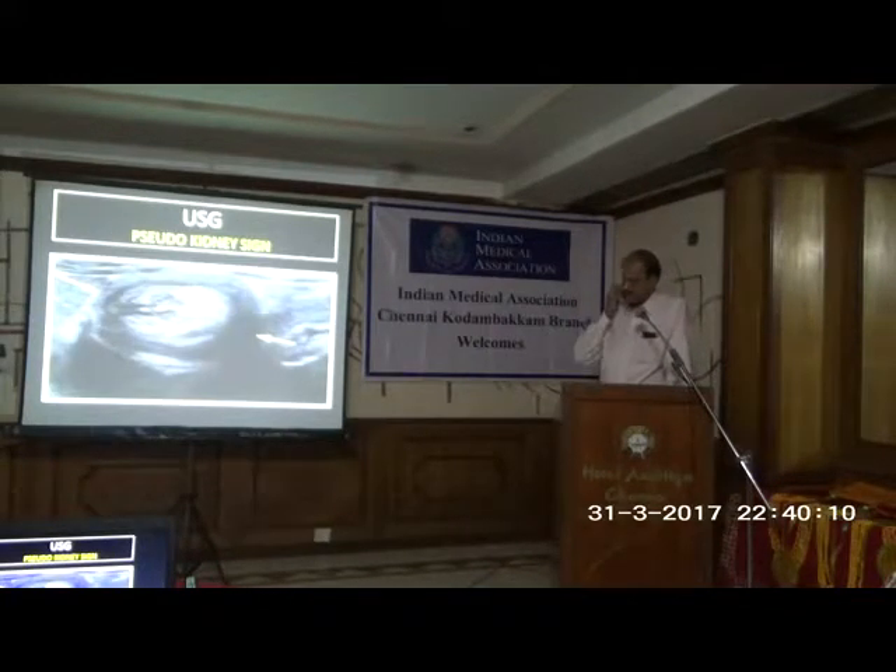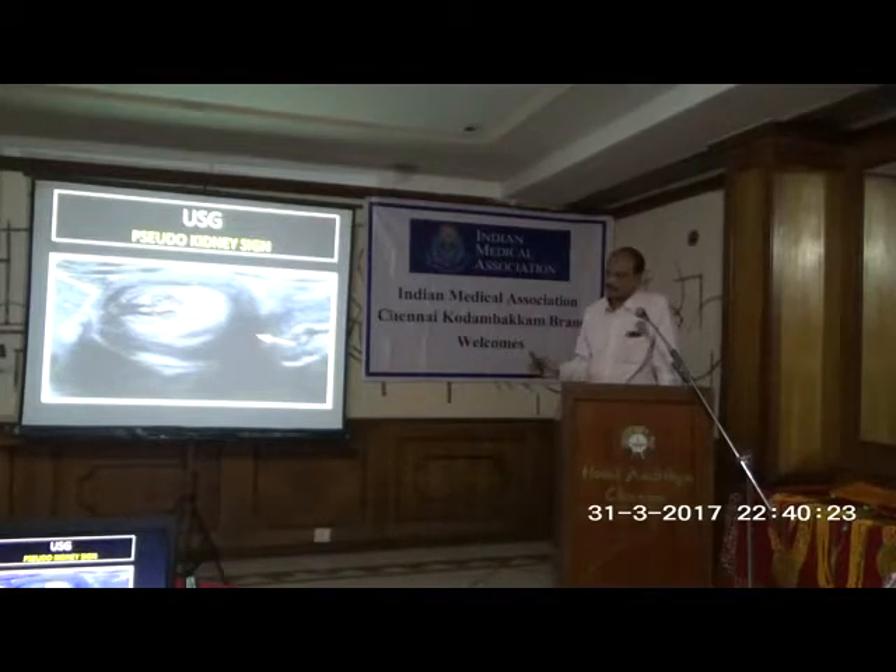That is in the coronal plane. When you do it in the sagittal plane, you will see the outer loop of bowel around the inner loop of bowel with some blood inside — it almost looks like a kidney. So that is called the pseudo-kidney sign. These two signs are almost confirmatory.